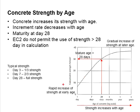Typically, it reaches one-third strength at day 3, two-thirds strength at day 7, and full strength at day 28.